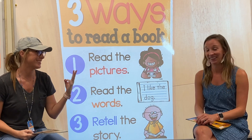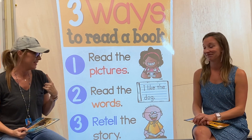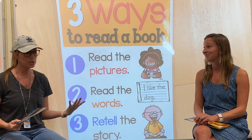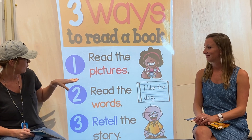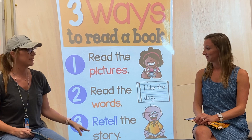So there's three ways — that's pretty weird, right? You probably only thought there was one way to read a book, the way most people are familiar with: just reading the words. But there's actually three, and those three ways are reading the pictures, reading the words, and retelling the story.